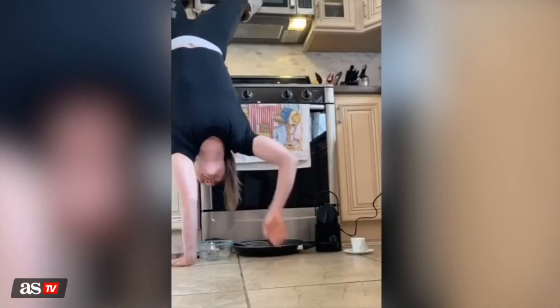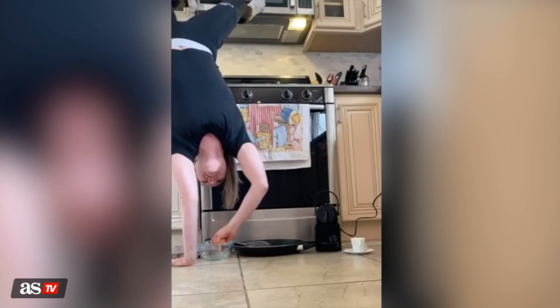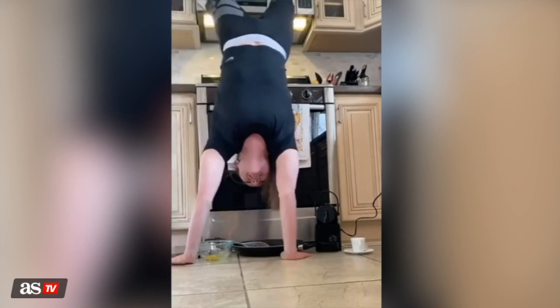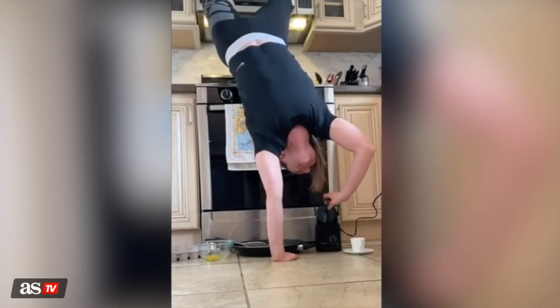Welcome back to the kitchen, where two-time Olympic champion Rosie McLennan is cracking under the pressure. This is the second routine, the fried programme after the compulsory continental breakfast. Now let's see what she goes for here.